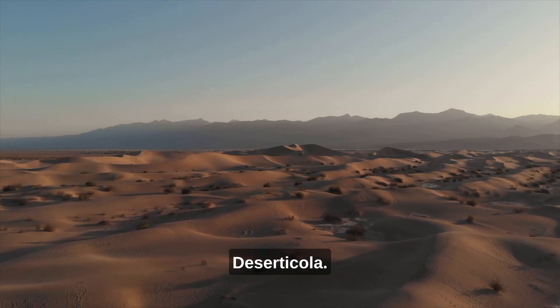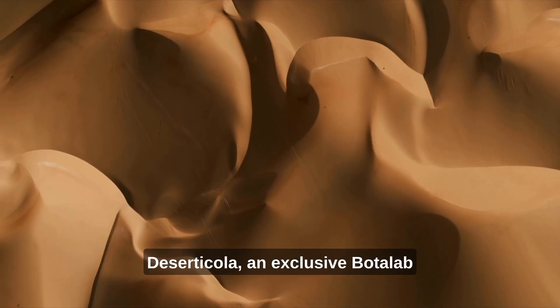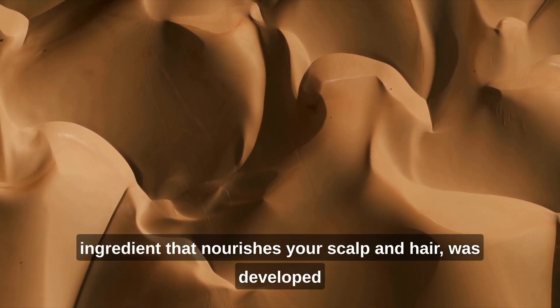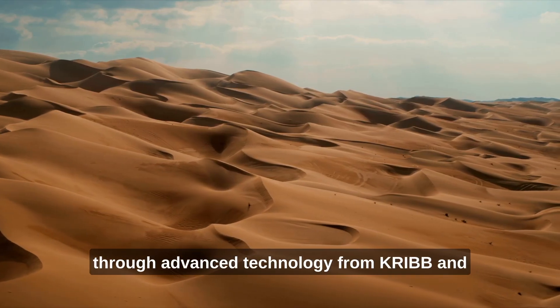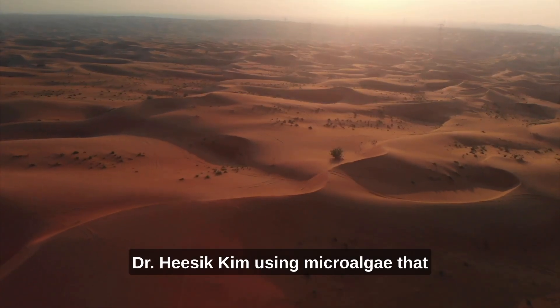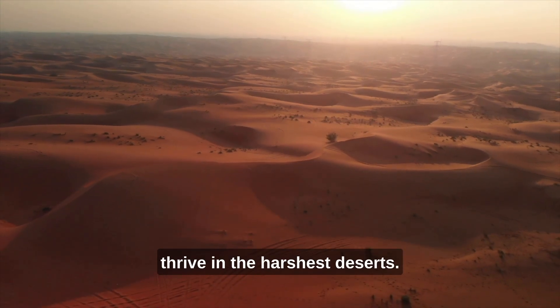The miracle of the desert. Deserticola — an exclusive Bottle Lab ingredient that nourishes your scalp and hair, developed through advanced technology from Cribb and Dr. He-Sick Kim using microalgae that thrive in the harshest deserts.